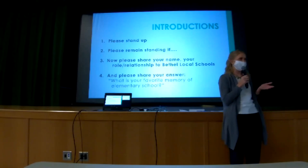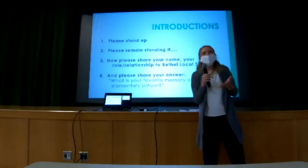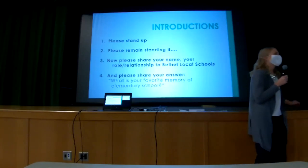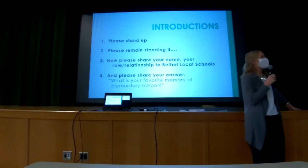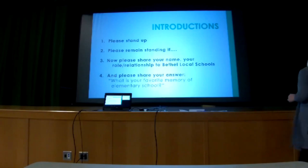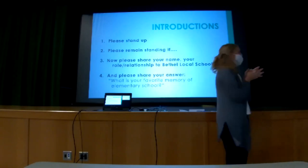Alright, 15 years. Nobody's lost track of their number? 20 years — got a few. 25 years. 30 years. Oh! Now you get the microphone. What is your name, your role or relationship to Bethel schools, and what was your fondest memory of elementary school?